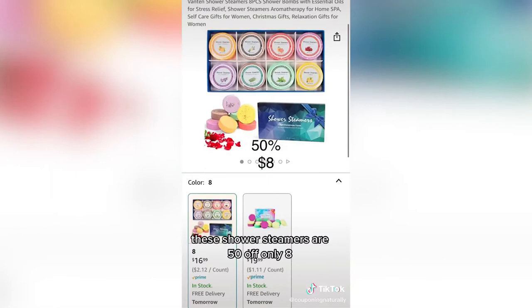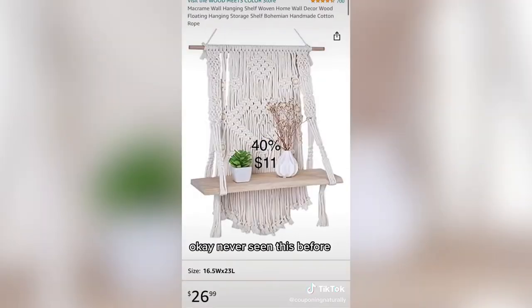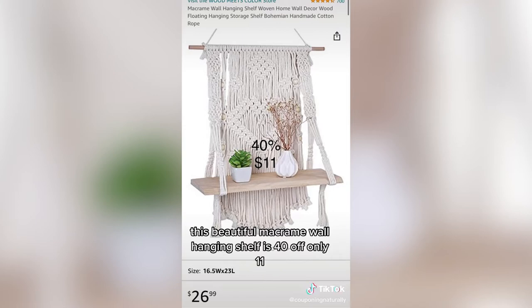These shower steamers are 50% off, only $8. This beautiful macrame wall hanging shelf is 40% off, only $11.